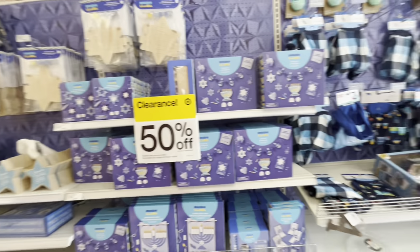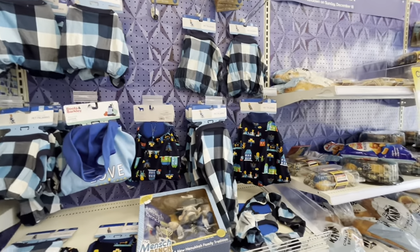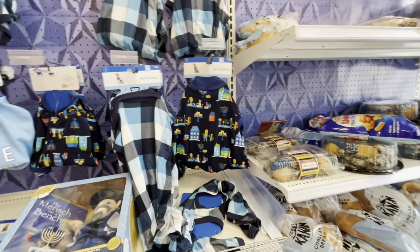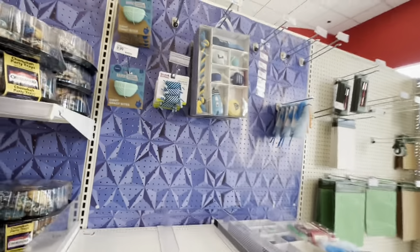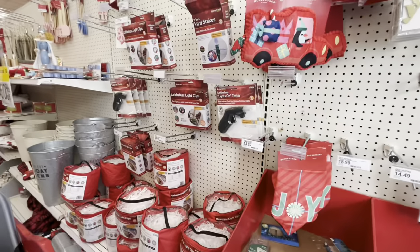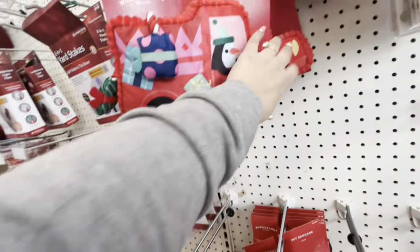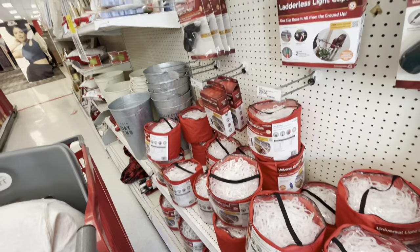They have pet clothes — pet jammies at 50% off, and bread and cookies too. The pet toy section doesn't have a lot — dog toys, with a big one coming out to four dollars after the discount. A few pillows come out to five dollars now.